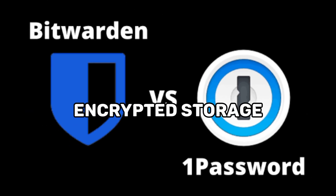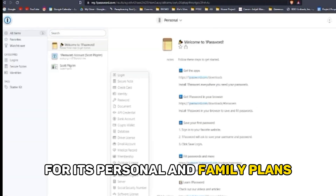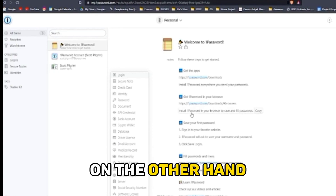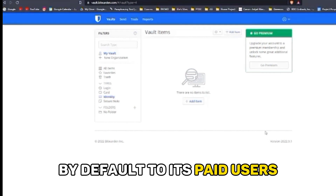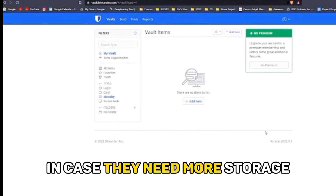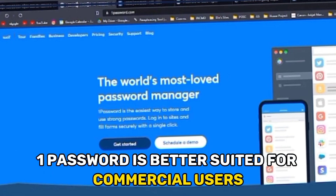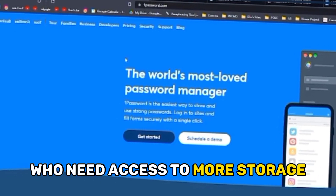Regarding encrypted storage, 1Password offers 1GB of encrypted data storage for its personal and family plans, and up to 5GB of storage for its business plans. On the other hand, Bitwarden offers only 1GB of storage by default to its paid users. In case they need more storage, they can purchase it in 1GB increments. Therefore, 1Password is better suited for commercial users who need access to more storage.